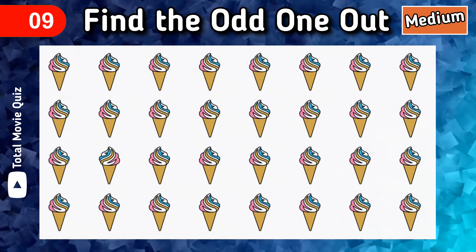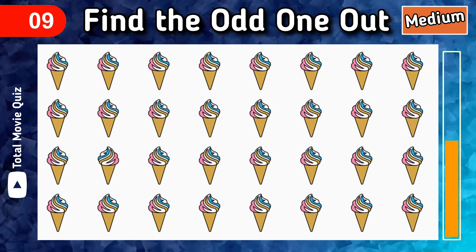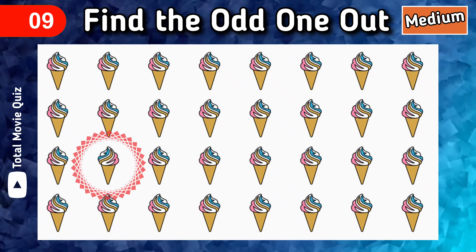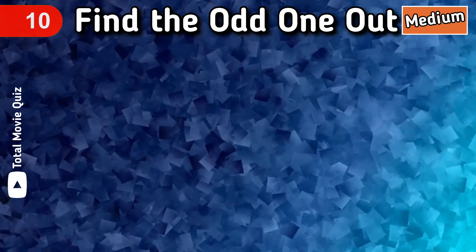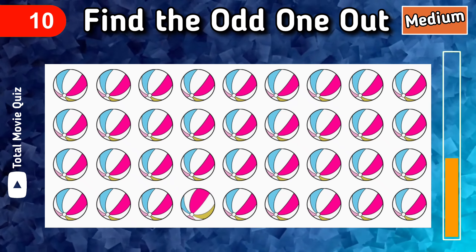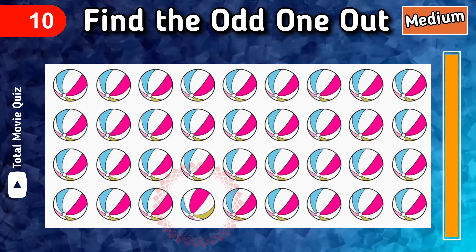For the next one, find the odd one out — it's not too hard. Hurry up! This is the answer. Okay, find the odd ball out. Bingo!